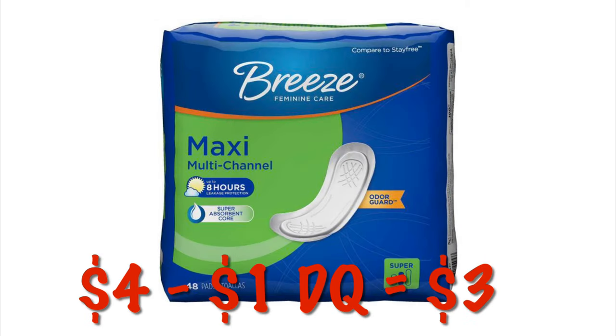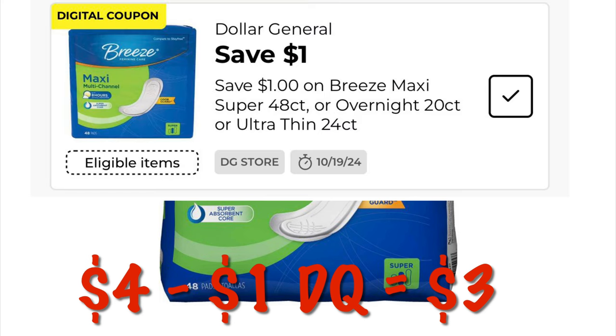These Breeze Maxi pads are on sale for $4. We got a $1 digital, dropping that down to $3. I know it's not stacking savings, but it is some savings.